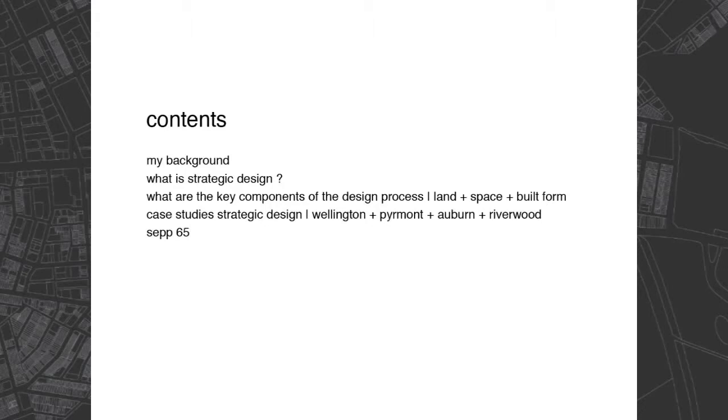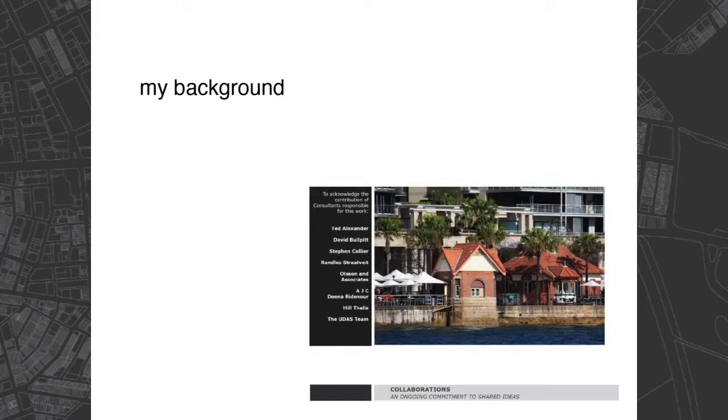I know my talk is actually too long, so there are parts of it I'm going to have to skip over, providing I know how to press the buttons. I called my talk 'Why Strategic Design Makes Place,' but having thought about it more and looked at some of the things that have happened at Pyrmont, I do think strategic design is absolutely essential in trying to get the structure of the city right — and then after that, all kinds of things can happen.